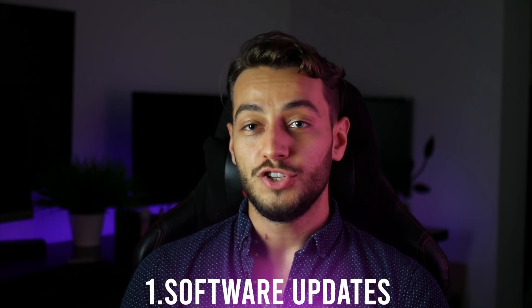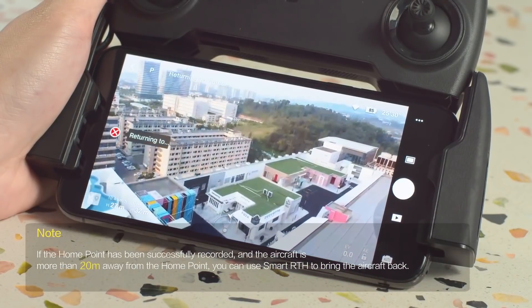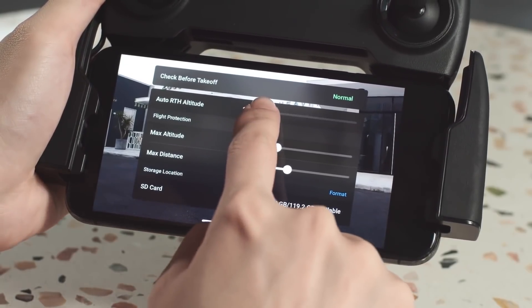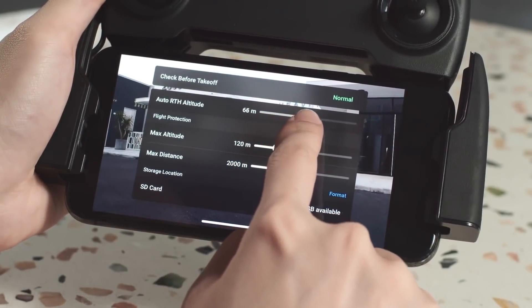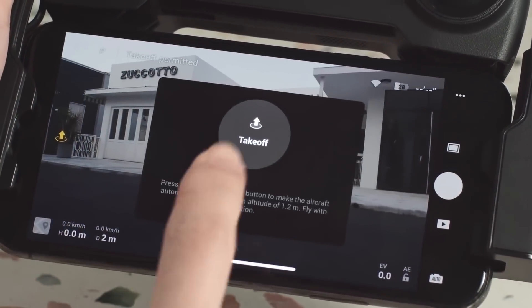And number 1: DJI future updates. Most of the problems that this drone currently has — like not being able to shoot RAW, the follow-me function, and things like that — are because of software limitations, not hardware. So if DJI decides to update the software or change the app to allow things like follow me, this could actually turn into the perfect drone in the future.